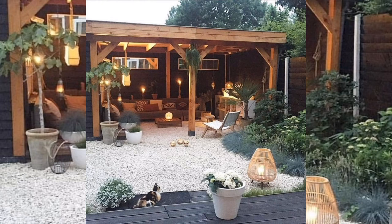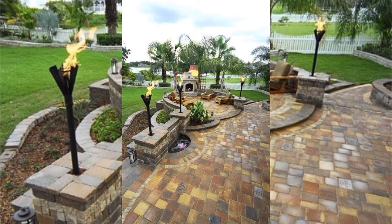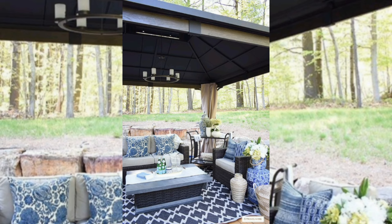Outdoor patios can add value to a property, and their popularity is likely to continue to grow in the coming years as more people recognize the benefits of spending time outside. These patio ideas provide a very beautiful and attractive living space for your outdoor area, making it more attractive, entertaining, and welcoming for guests and family gatherings.